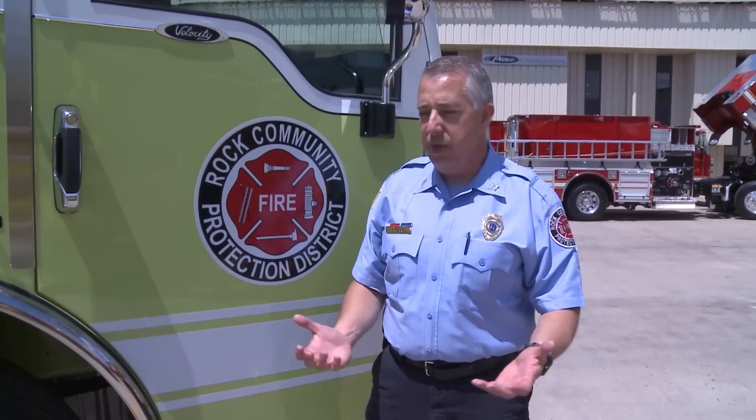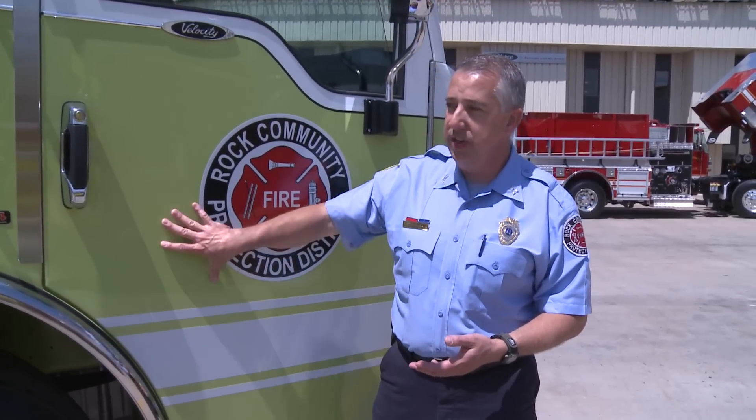Rock Community Fire District is based in Arnold, Missouri, about 15 miles south of the city of St. Louis. We cover 38.5 square miles and have five engine houses. All of our first-out fleet is all Pierce. We've got two Quint 75-foot aerial ladder trucks and a heavy rescue pumper — two of these trucks. We also have a small midi pumper. We cover everything from the Mississippi River to railroads, interstate highway, strip malls, and bedroom community — just about everything you can imagine in the suburbs of St. Louis. We have a little bit of everything from an all-hazards perspective in our jurisdiction.